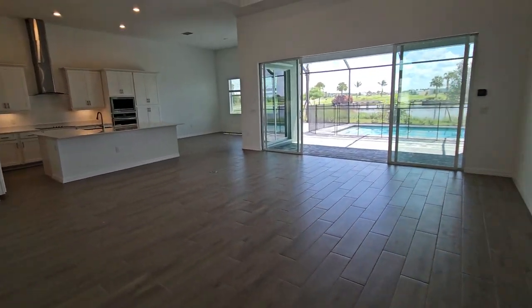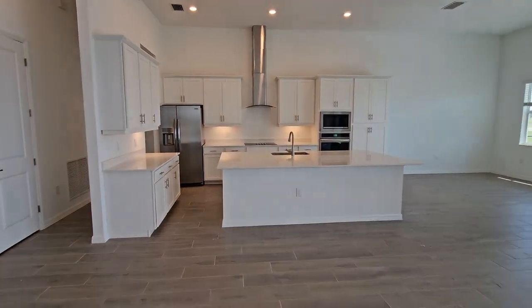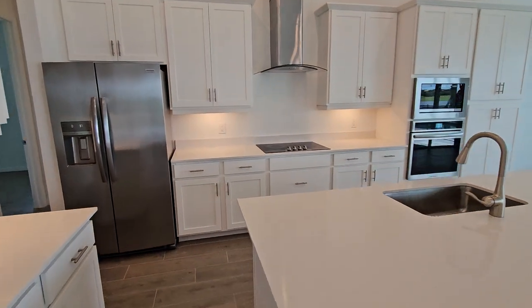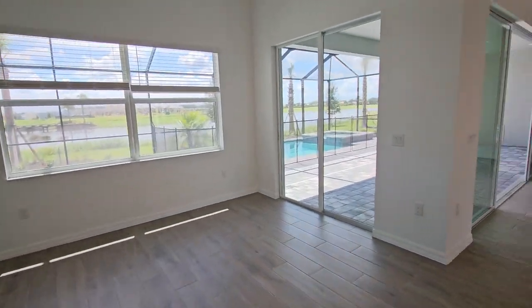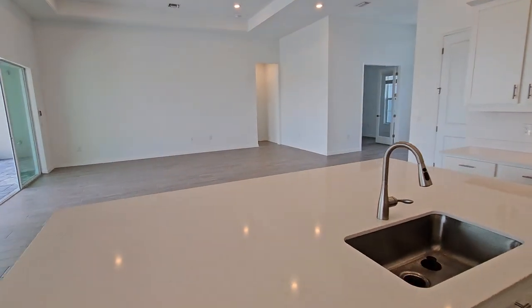You've got this huge great room area with the kitchen overlooking everything — beautiful, nice, and open. You've got your dining space here looking off your pool area and lanai. This is a fantastic open floor plan, folks.